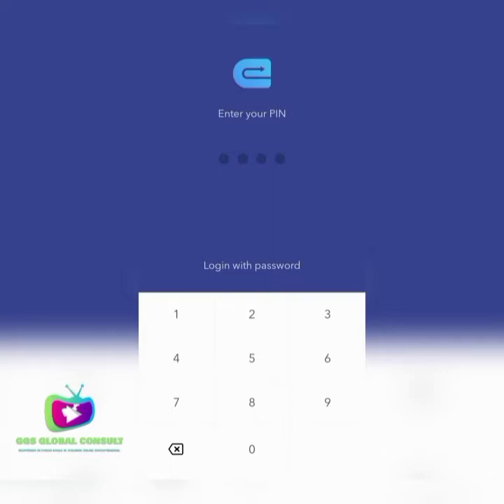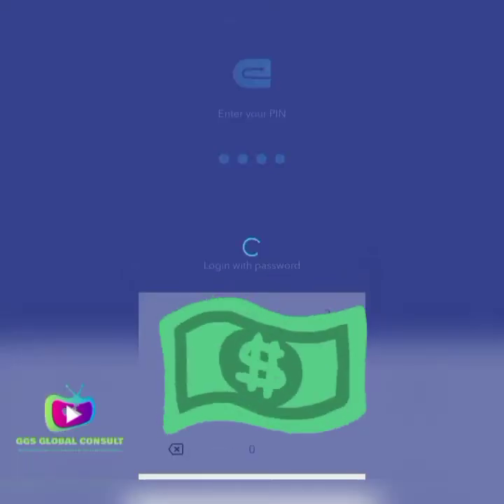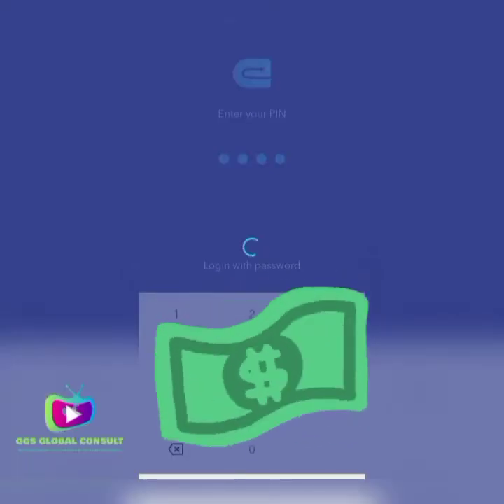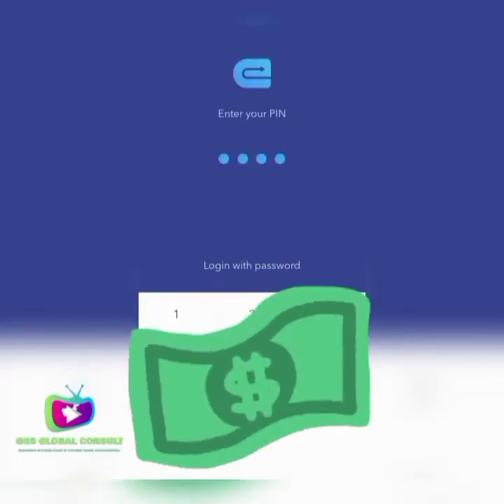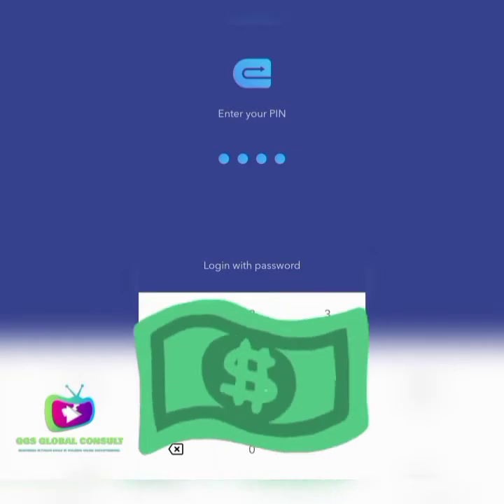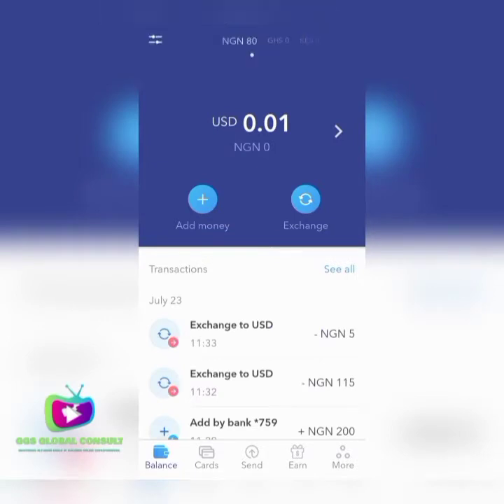The app is known as Eversend. As a new person you can put in your details and register fully. Since I already have an account, I just put in my account details to login. It will ask for my PIN — when you have an already created account, you enter the PIN you use to make your payment.